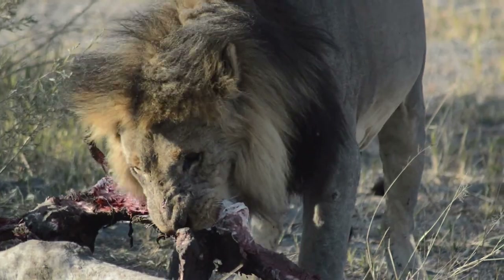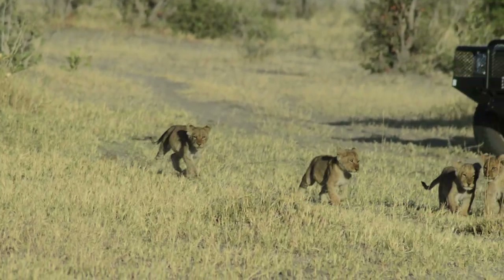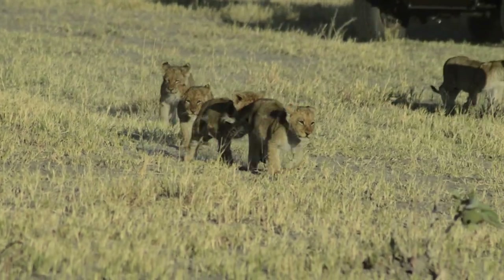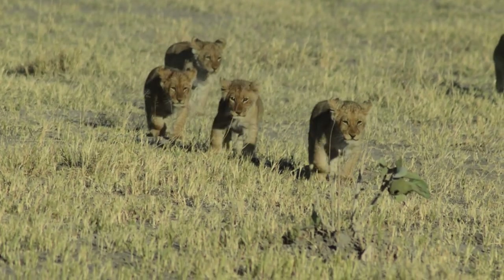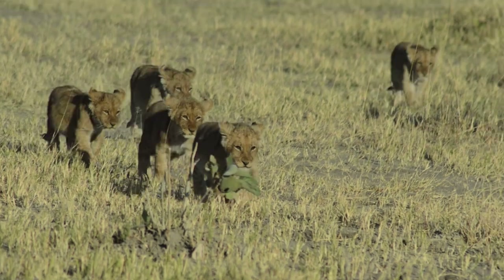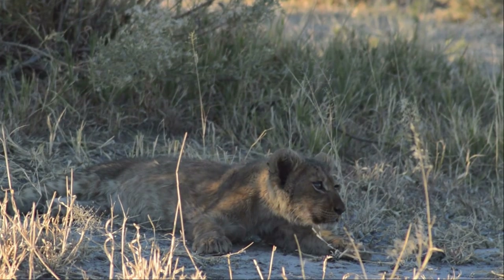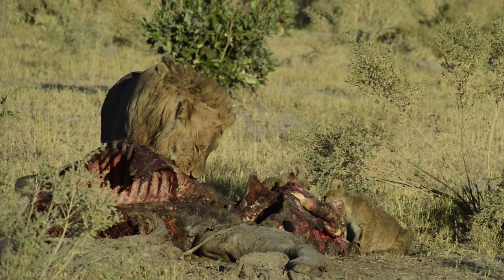One of the males is still eating. However, his brother is on his way with his numerous and rather excitable young cubs. This lion pride had six cubs, and all will be fiercely protected by the pride's two males. Once the cubs arrive at the kill site, some choose to relax and chill out in the shade, whilst the others get stuck into the giraffe.